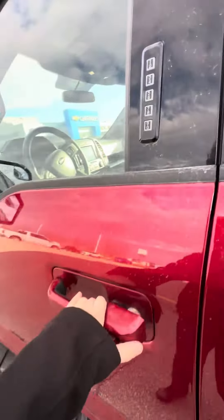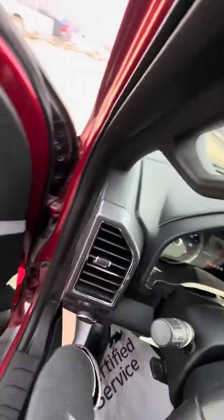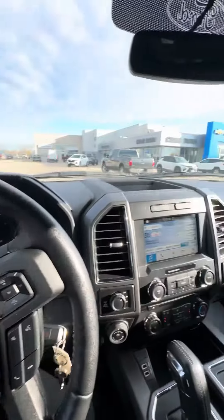It does have the outdoor lock, powered driver's seat, power windows and locks of course. It has 87,949k on the truck currently.